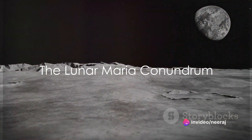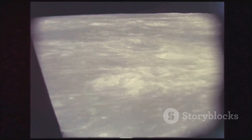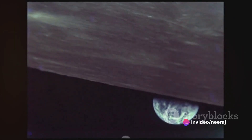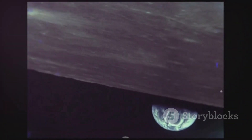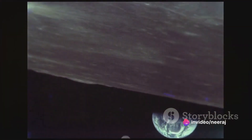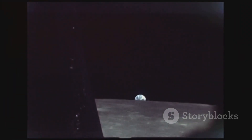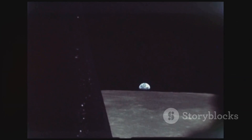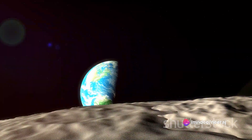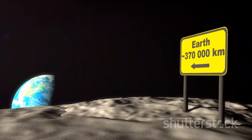The concentration of Lunar Maria on the near side of the Moon is a fascinating puzzle. One of the most popular theories is tethered to the gravitational interaction between the Moon and the Earth. This theory suggests that the gravitational tug of war between these two celestial bodies resulted in the Moon's slight tilt. This tilt could have caused the lunar crust on the near side to be thinner, paving the way for volcanic activity and the creation of Maria. The strength of this theory lies in its simplicity and its tangible connection to the physical laws we observe on Earth.